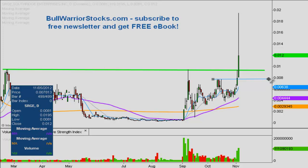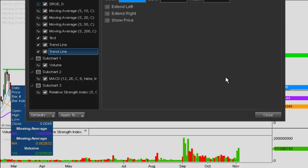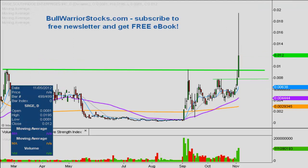After that you have another level of support right here at 0.078, which comes in the form of three previous highs. So 0.078 is another level of support.